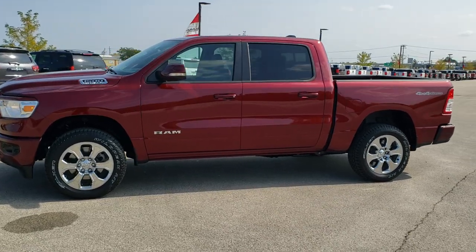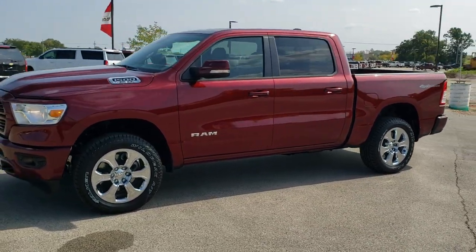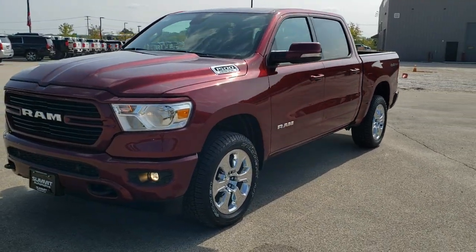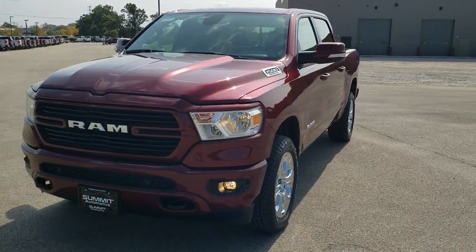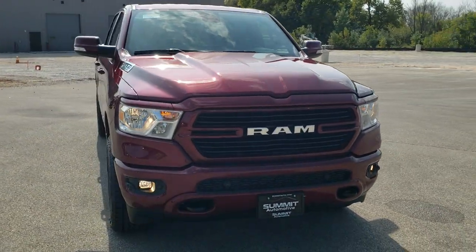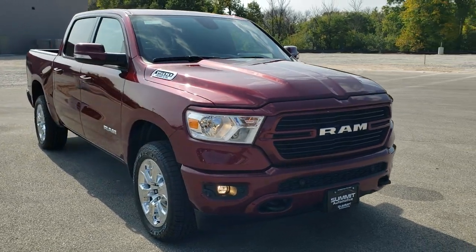This is stock number 20T238. We are here at Summit Automotive in Fond du Lac, Wisconsin, your new and used Ram and light-duty truck headquarters. Today we are checking out this brand-new 2020 Ram 1500 Crew Cab 5 foot 7 inch short box.